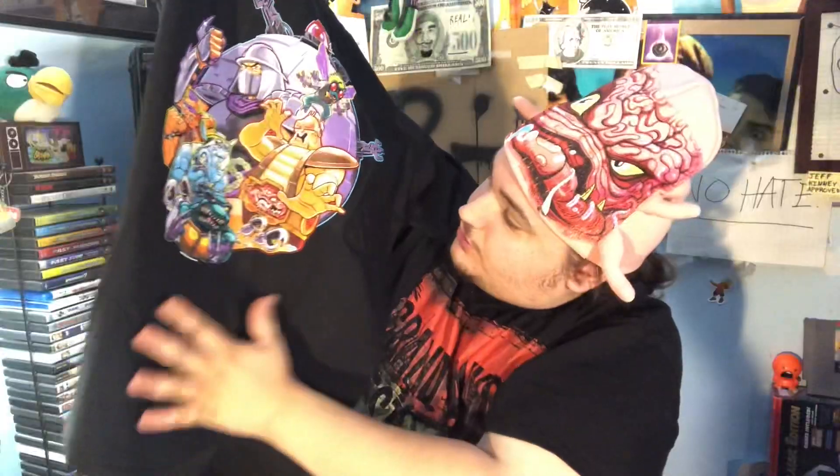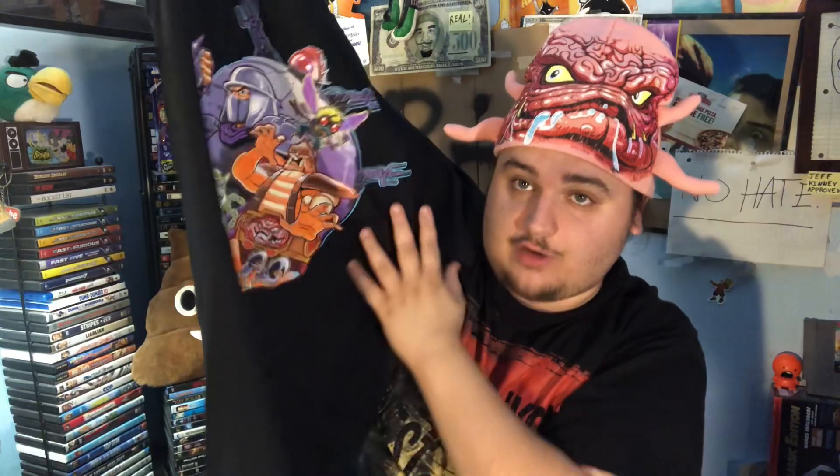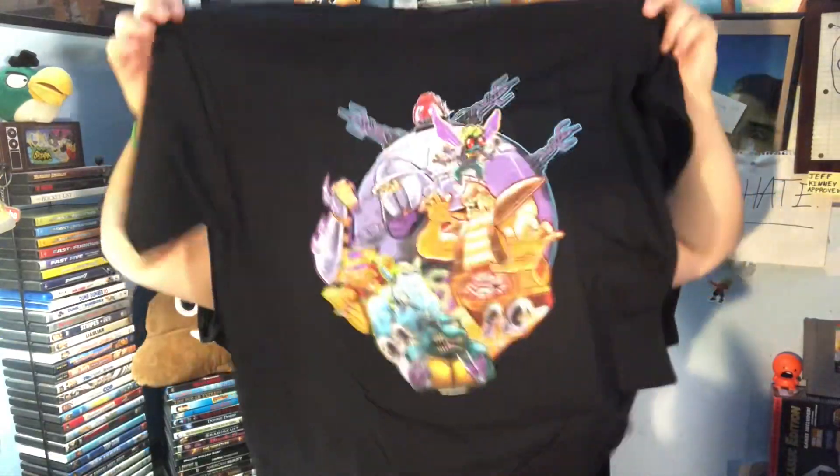We only have two more items left and these are probably the two best things and probably the reason why it costs so much money. I'll take out this one first — this is a t-shirt, a Teenage Mutant Ninja Turtles t-shirt. It's got Bebop, Rocksteady, Shredder and all that good stuff. That's a cool t-shirt if you like the movie or the characters — not a bad t-shirt, it's actually pretty cool and high quality.